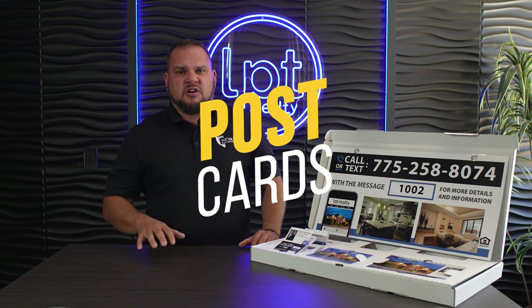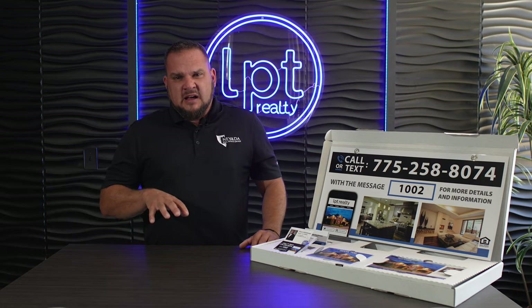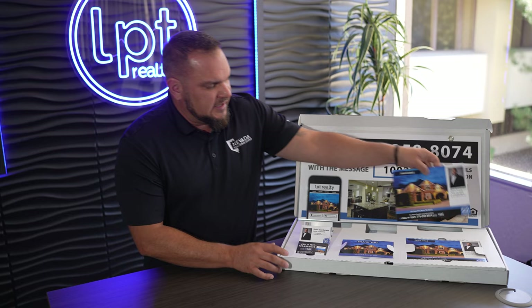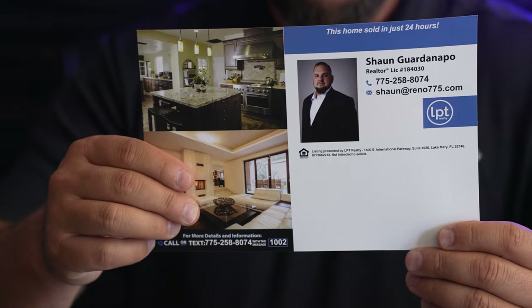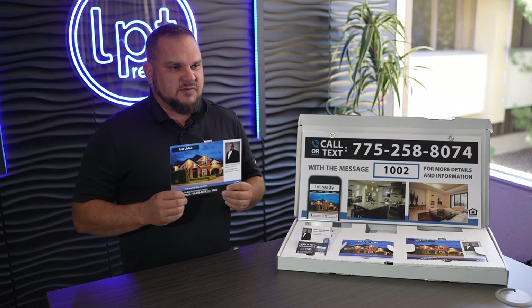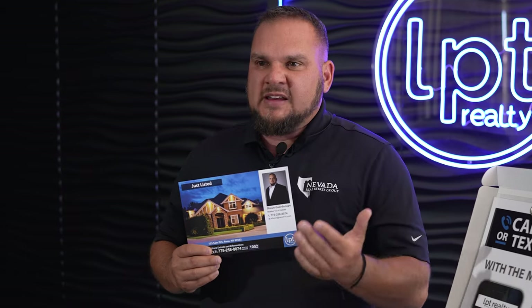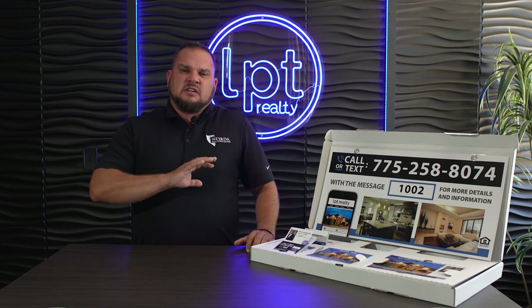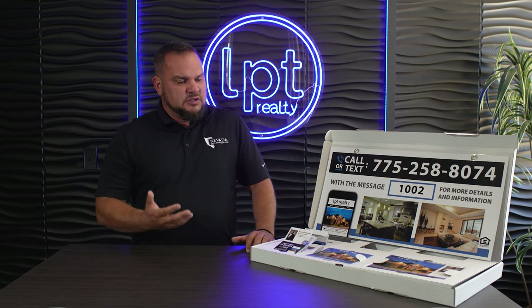We also have postcards for circle prospecting — whether you're getting addresses from your local title company or door knocking. The postcards have your personal contact information plus that dedicated phone number linking to the property website, so you're capturing leads while marketing the property. Write a little handwritten note and send them out using addresses from your title company to canvas the neighborhood. This box is built on a two-layer system, so after this front layer there's more marketing material underneath.